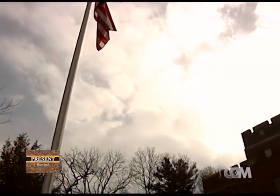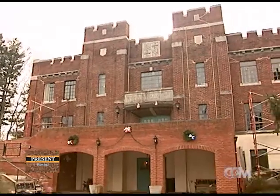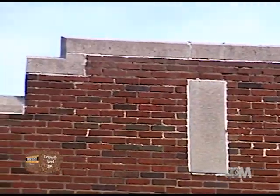The Kensington Armory was built by the state in 1927. It demonstrates the typical armory design of that era. The exterior resembles a fortress with towers and parapets.